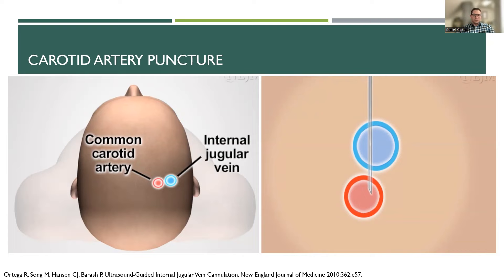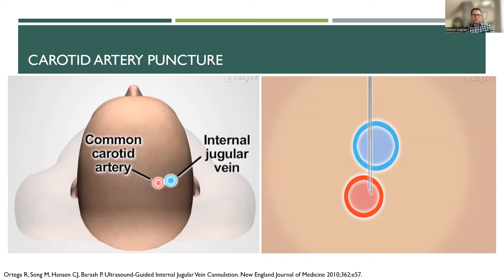For patient positioning for IJ access, you want the patient's head down at about 10 to 15 degrees. This helps reduce the risk of air embolism and uses gravity to your advantage, giving you better filling of the IJ vein. You also want to rotate the patient's head: if you're accessing the right IJ, rotate the head to the left to help open up that space.